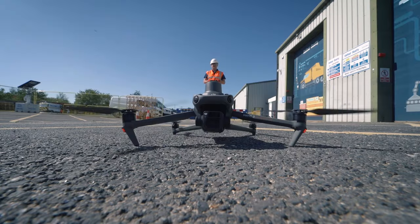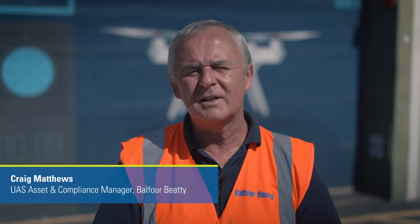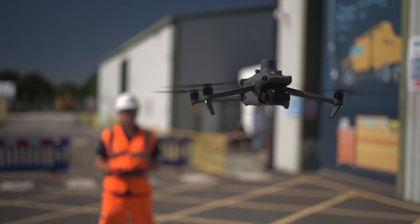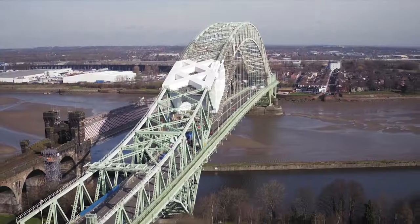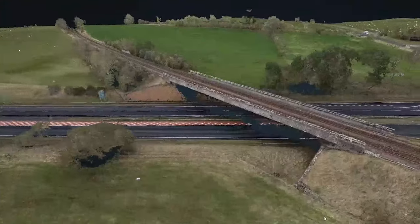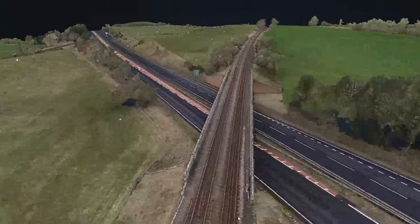In ATS we use drones for a number of reasons — primarily mapping services, topographic services, inspection work, and progress work on sites. It's the ideal platform for viewing the project from above; you get a really good sense of perspective and the overall size of the project. For topographical surveys, for example, it's a much more rapid way of delivering survey data to the client.